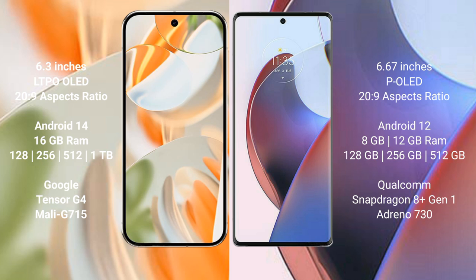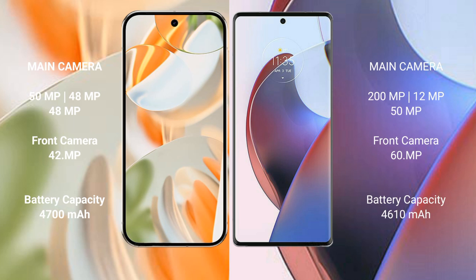The Motorola Edge 30 Ultra comes with 8GB or 12GB RAM, with storage options of 128GB, 256GB, and 512GB internal storage, powered by the Qualcomm Snapdragon 8 Gen 1 processor with an Adreno 730 GPU.